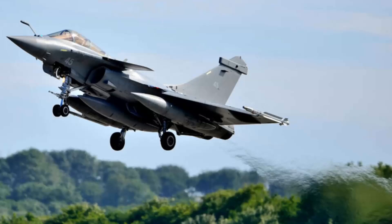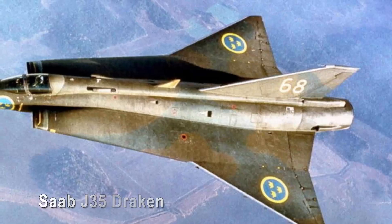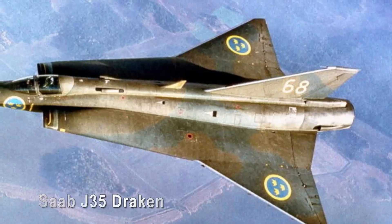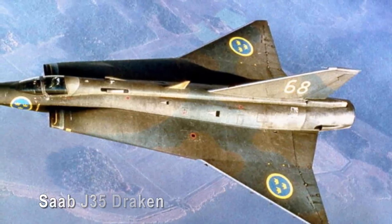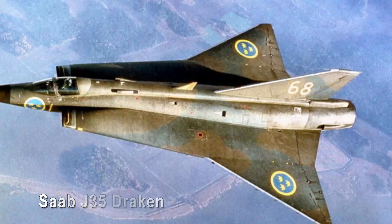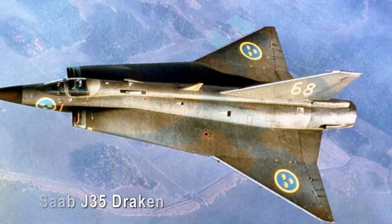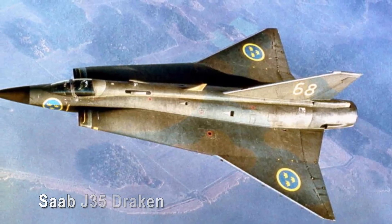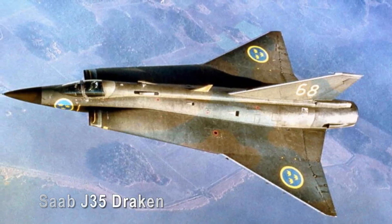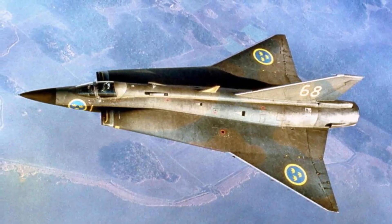Saab J35 Draken. The Saab J35 Draken, a Swedish supersonic interceptor, boasts a distinct appearance with its double delta wing configuration and canard design. Its unique look, while striking, makes it a standout in terms of performance. The sharp edges that mark its wings allow the aircraft to achieve the perfect balance of low-speed stability and high-speed execution. The J35's design also allows it to perform the famed Cobra maneuver, in which the aircraft becomes its own airbrake, showing its impressive maneuverability.